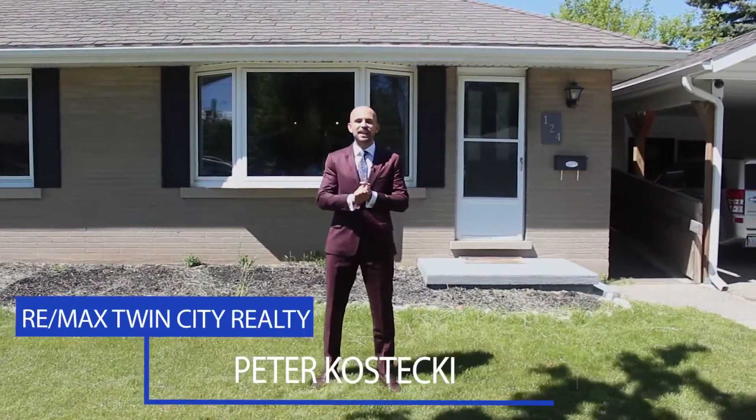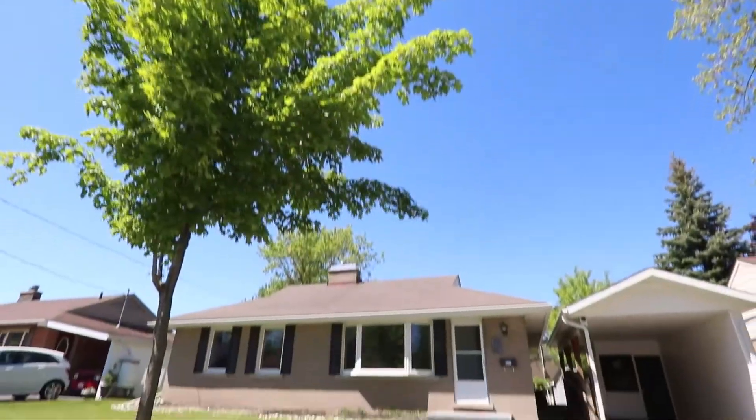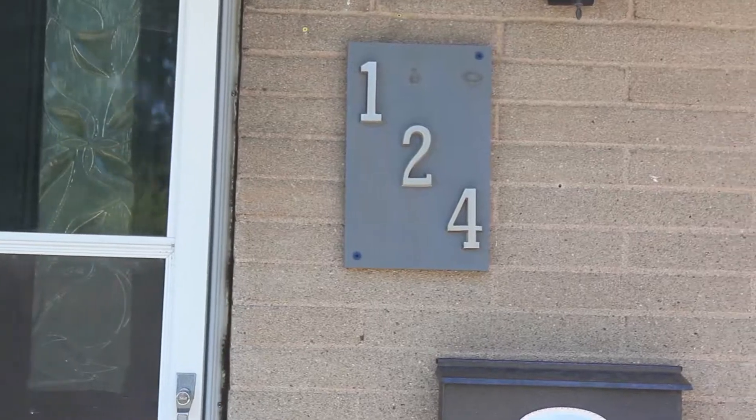Hi everyone, I'm Peter from the Kostecki Real Estate Group at RE/MAX Twin City Realty. This three-bedroom, two-bathroom home has a ton of updates and loads of character. Let's check it out.